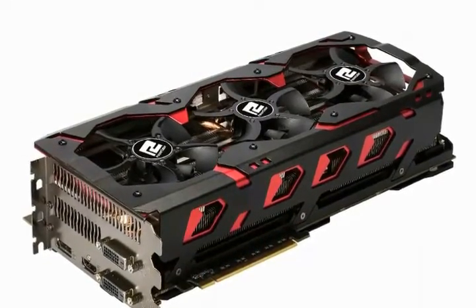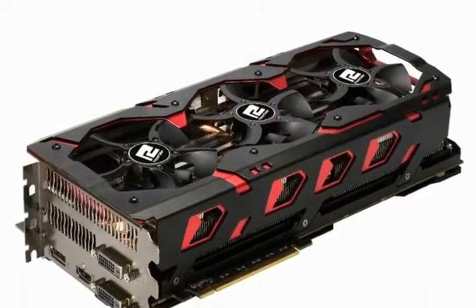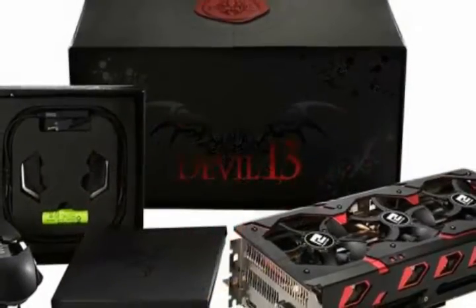You can get the Devil 13 for $779, available from September 17th onwards. Are you ready for the Radeon R9 Fury X2?